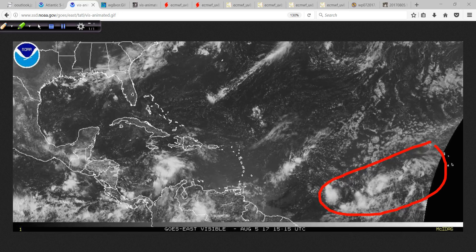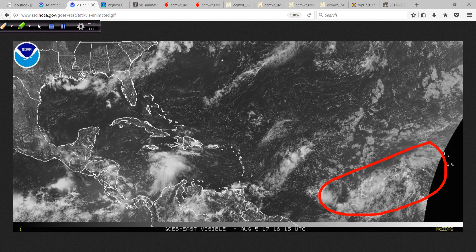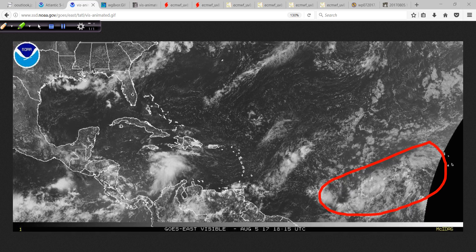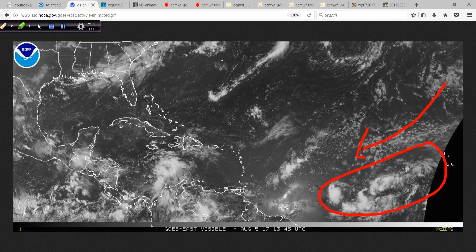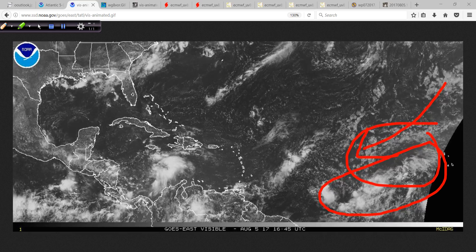Meanwhile, out here with 99L, just a complete mess. You can tell the sinking air is prevalent because there's just very little in the way of deep convection at all, and you've got sort of this dry air working its way in as well, so conditions out this way are just not as favorable.